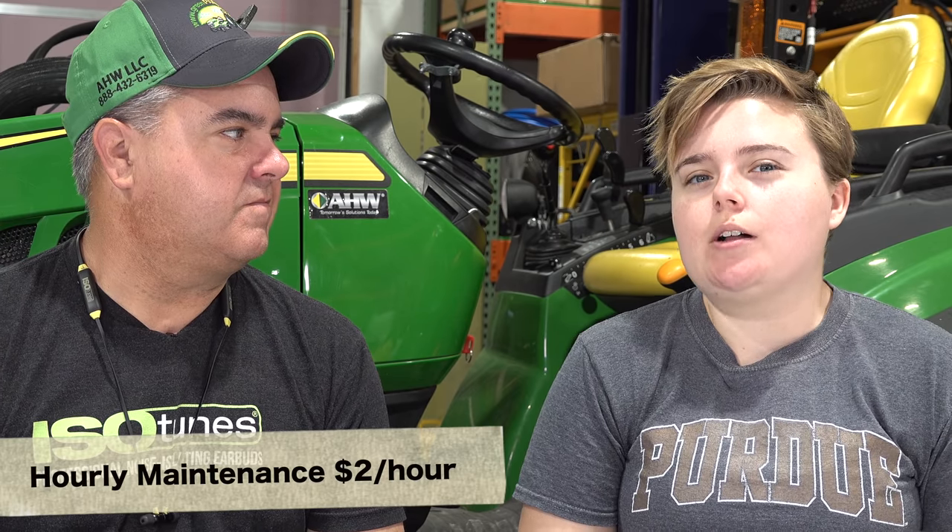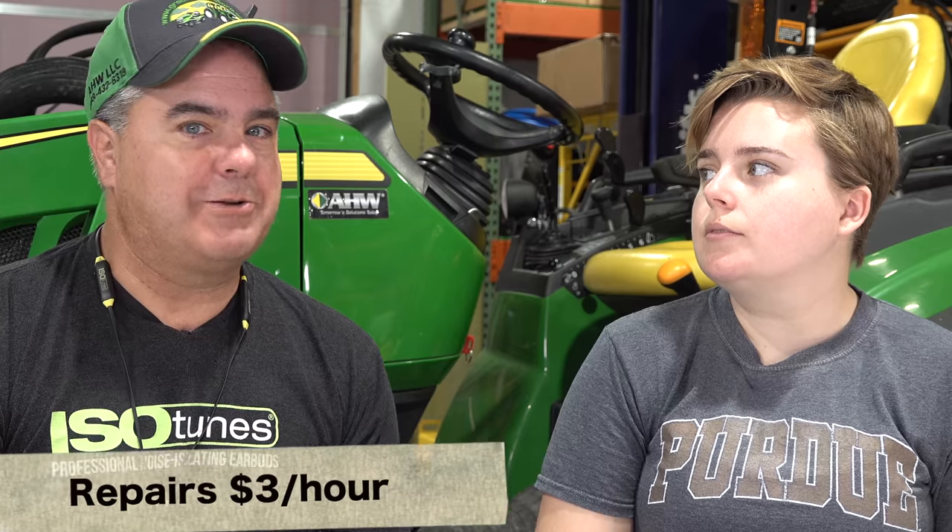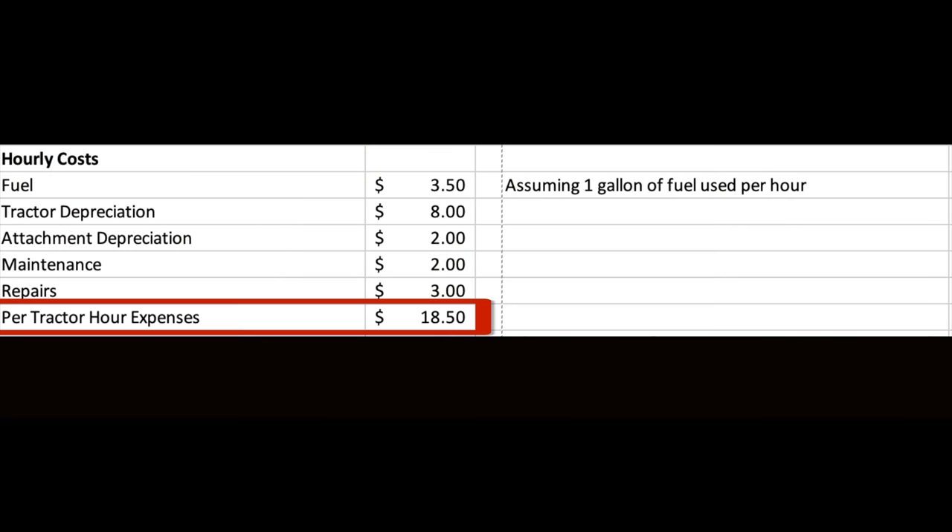You also need to keep up your tractor. Hourly maintenance items — grease, 200-hour services, and similar — we've estimated at $2 per hour. And because things break, we've estimated $3 per hour for repairs, though that's probably low. Adding it all up, we get a total hourly expense of about $18.50 to operate the tractor.